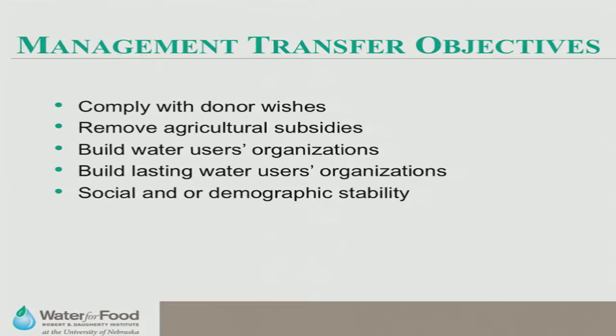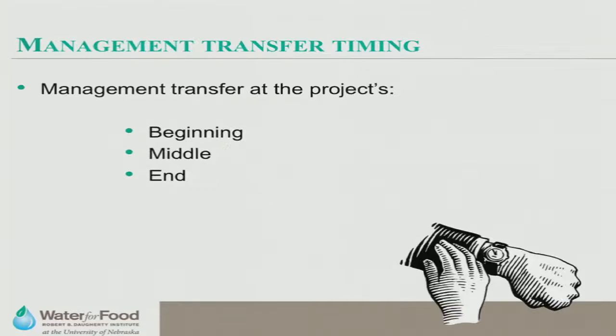Governments may also want irrigation management transfer to slow down rural-to-urban migration of people, keeping more people on farms and making it profitable for them to stay. When should we do the management transfer? There have been different approaches in different projects and countries over the last few decades — you can do it at the beginning, middle, or end of the program. Generally, doing it at the end of the program is a mistake — you sign papers and hand it over saying 'now it's yours, goodbye' and they need continuing support to survive as a financially self-sustaining organization.